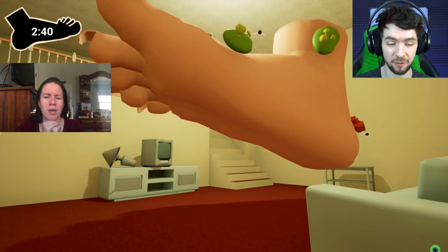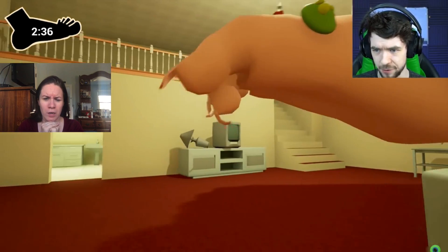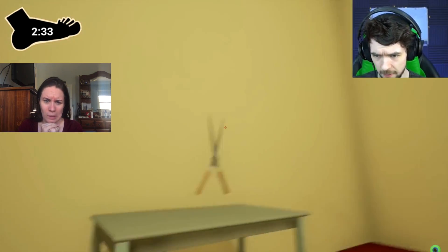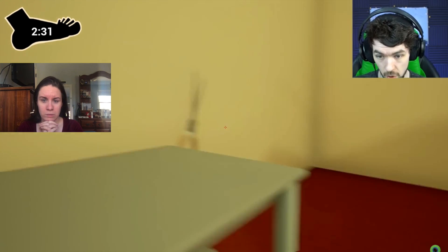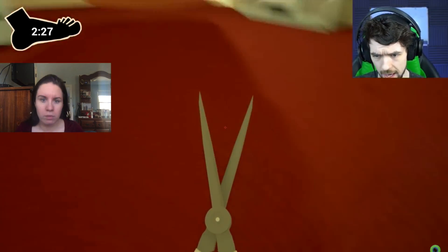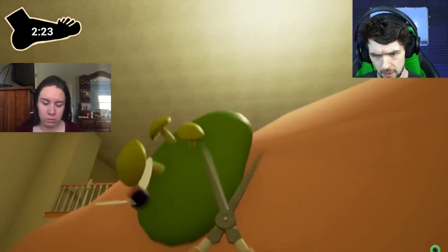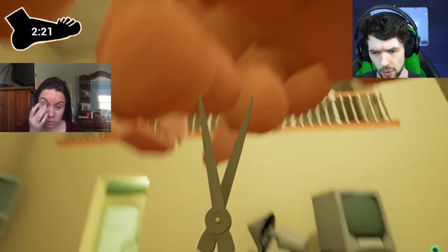This reminds me of an episode... Also, I have two and a half minutes to do this and I have no idea what I'm supposed to be doing. Hedge clippers? Oh, I can! It doesn't do anything!